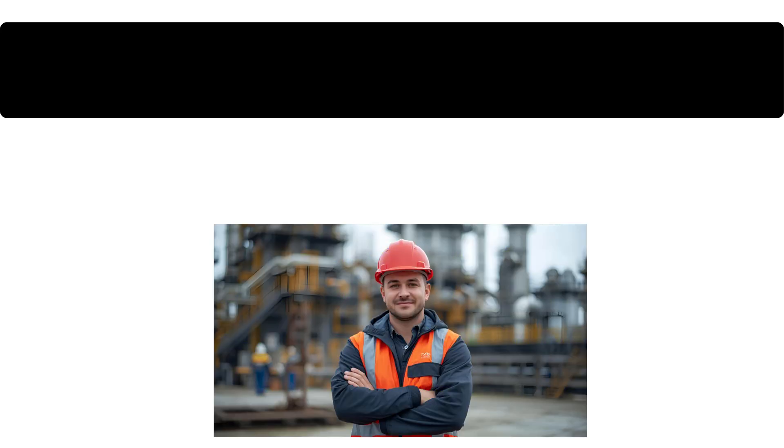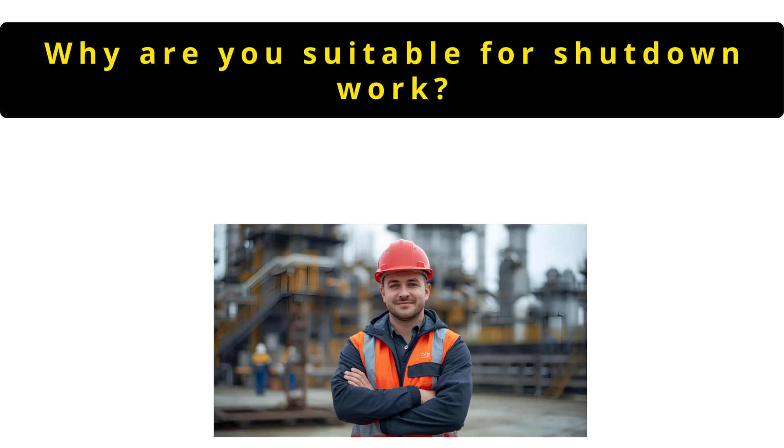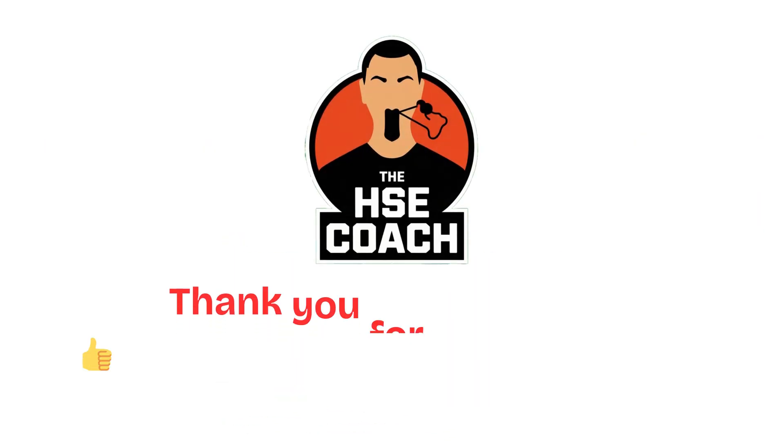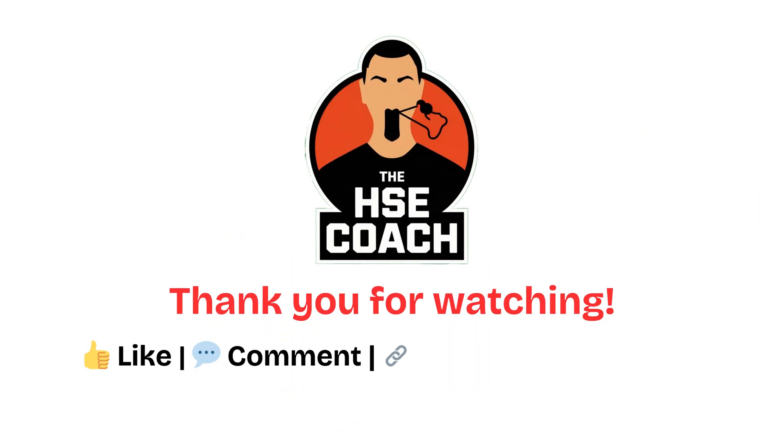The final question is: why are you suitable for shutdown work? I stay calm under pressure, communicate effectively with workers and supervisors, understand isolation and permit systems and always put safety first. My experience in shutdown environments makes me confident in maintaining high safety standards. If you found this helpful, please subscribe to the HSE Coach. Stay safe, stay prepared and see you in the next video.